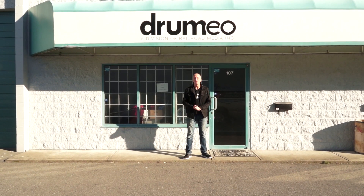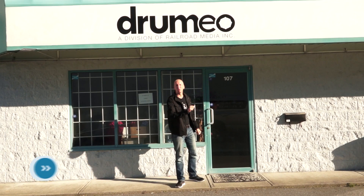Hey everyone, it's Jared here. We're all moved into our new office, so today I want to show you around. Let's go inside. Once we're inside, we are in the main foyer.